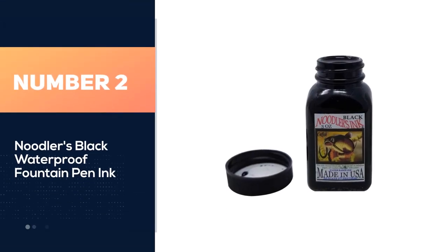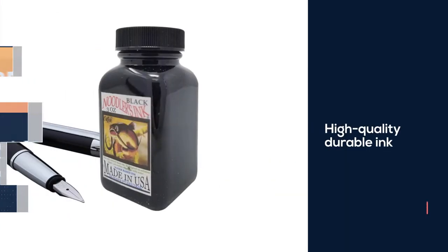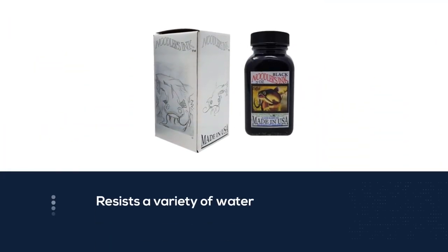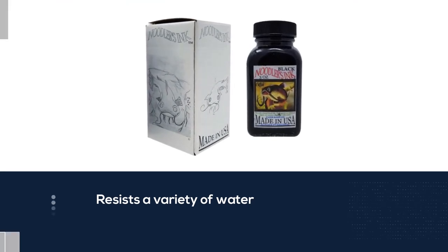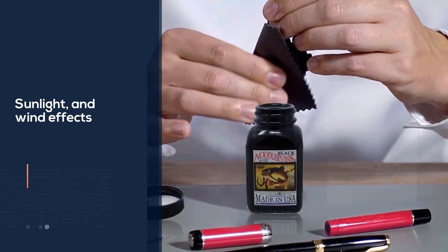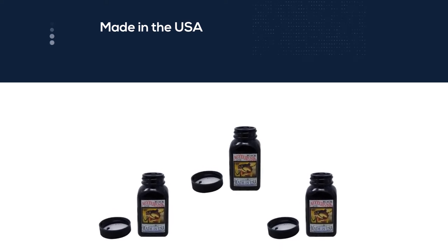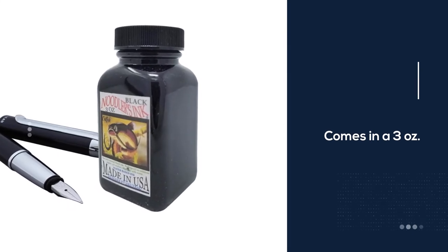Number two: Noodler's Black waterproof fountain pen ink. The Bulletproof Black ink from Noodler's is a great addition for a serious writer or student who needs to write in a variety of situations. It is a high quality durable ink that resists water, bleach, sunlight, and wind effects. The ink is made in the USA and comes in a 3-ounce, roughly 88 milliliter bottle. You can buy it in pitch black, blue, brown, red, and green varieties. This product is very economical and made in an environmentally friendly way.